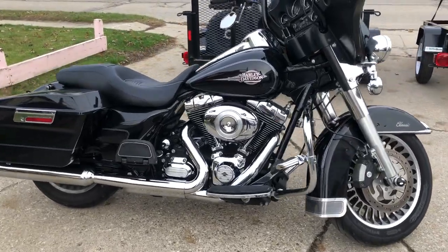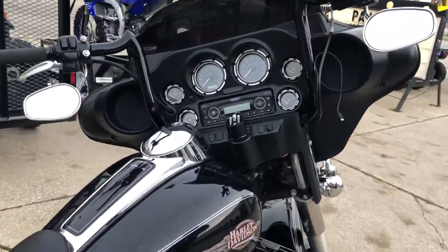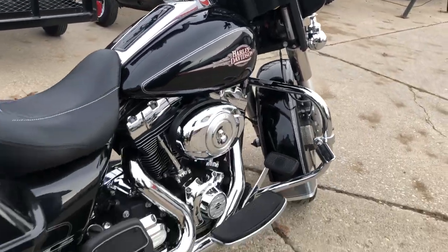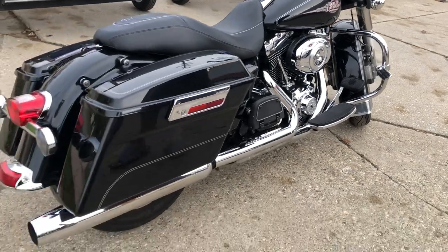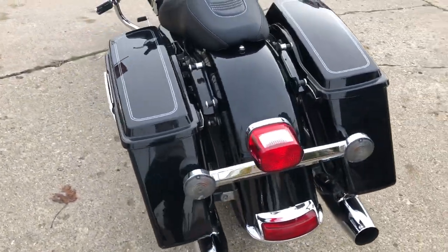Hey guys, ApprovalPowersports.com here doing some videos on some bikes that just came in. Check it out — over 350 pre-owned Harleys in the dealership ready to go. This one's a 2013 Electra Glide for sale, super clean, gloss black.